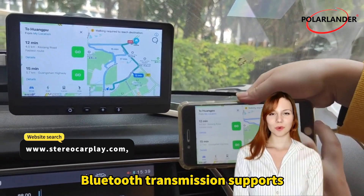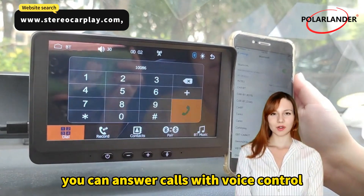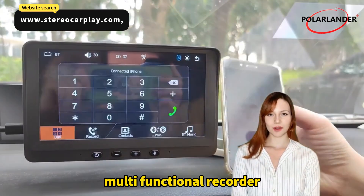Bluetooth transmission supports hands-free phone calls. After successful pairing via Bluetooth, you can answer calls with voice control to ensure driving safety. You can also listen to offline music.